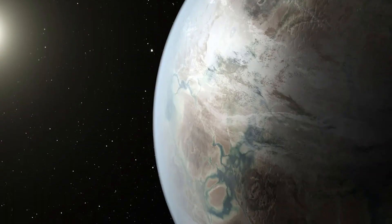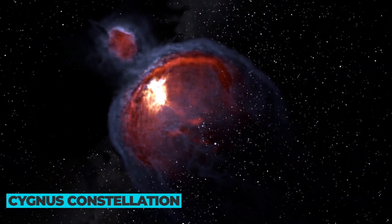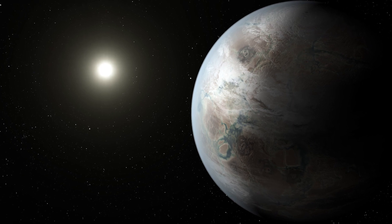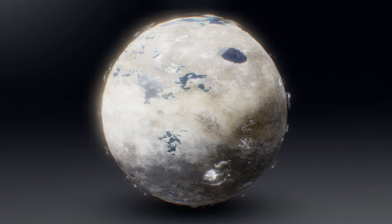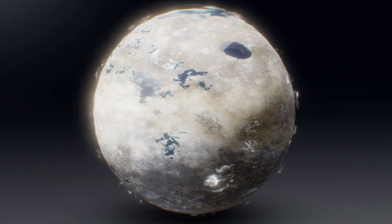This exoplanetary system lies in the Cygnus constellation approximately 2600 light-years away. Although with the current technology at hand, traveling to Kepler-452b is not at all possible — it would take us almost 26 million years to get there, keeping in mind the speed of the New Horizons spacecraft.